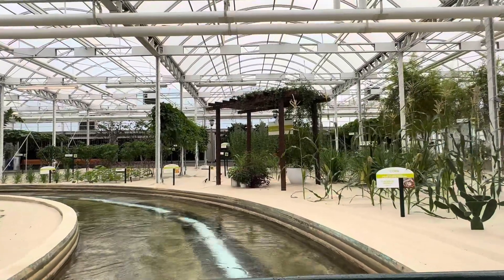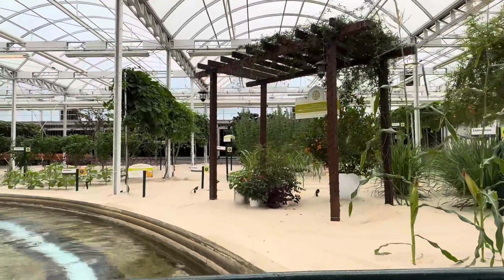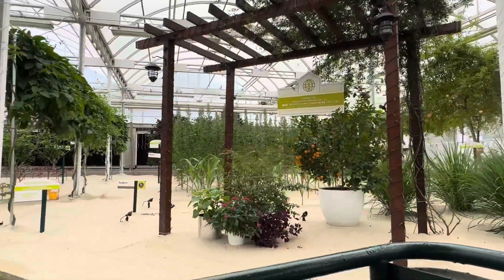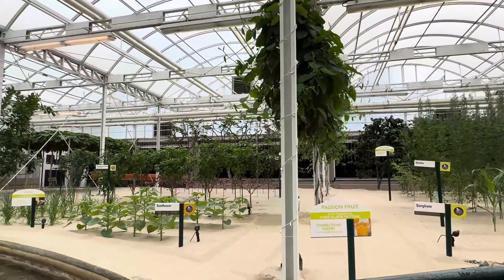There are thousands of edible plant species in the world, but most of us are only familiar with the handful that make up our everyday diet. The common grains growing here — wheat, maize, sorghum, and millet, plus rice — account for nearly two-thirds of our global food consumption.